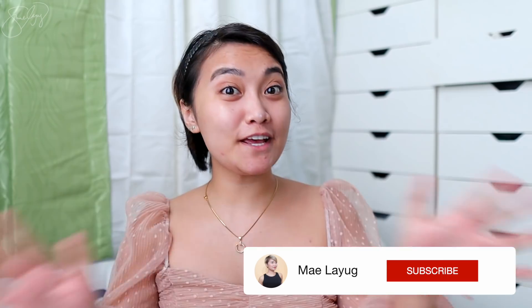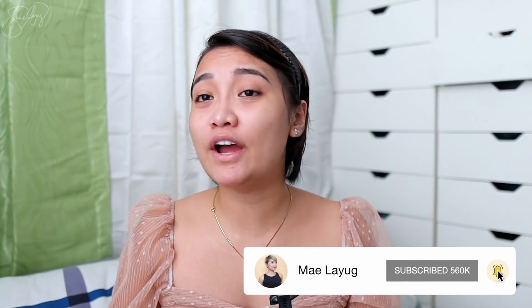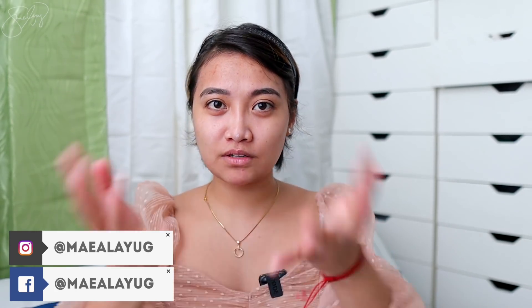Hello mga Kabessie and welcome back to another video! For today's video, I will be sharing with you a very easy everyday makeup look. I know guys, a lot of you have been asking about my makeup in this video, so I'm gonna recreate it today.